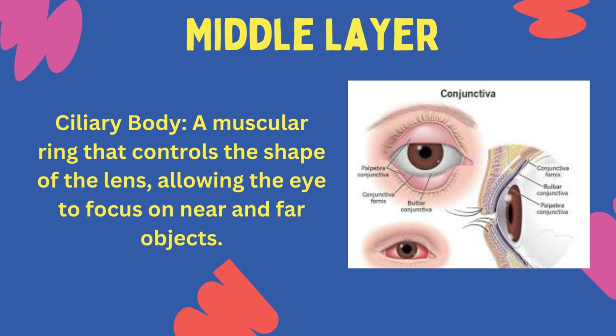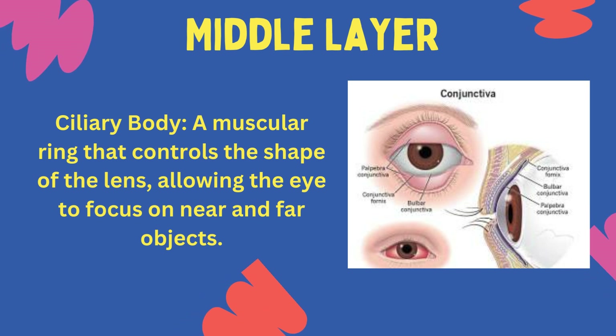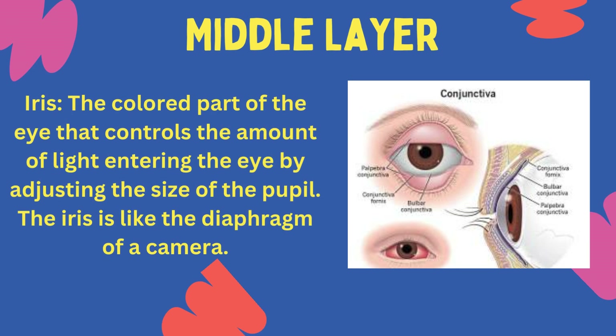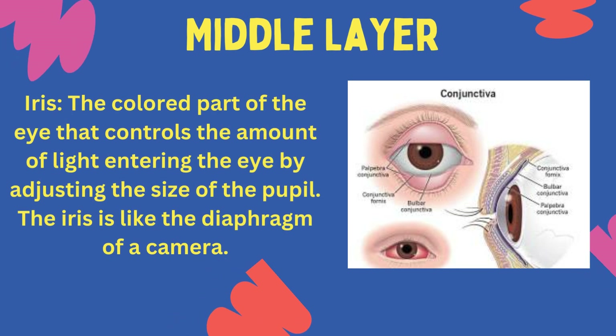Ciliary body: a muscular ring that controls the shape of the lens, allowing the eye to focus on near and far objects. The iris: the coloured part of the eye that controls the amount of light entering the eye by adjusting the size of the pupil. The iris is like the diaphragm of a camera.